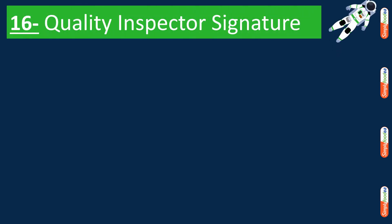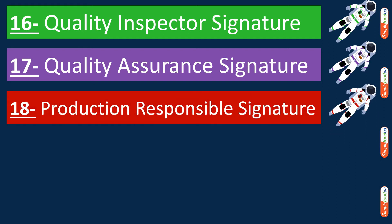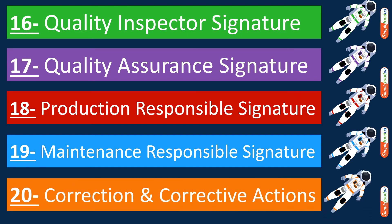Continuing with the remaining items of the on-hold report. Number sixteen: the quality inspector signature, as they are the owner of the on-hold initiation. Number seventeen: the quality assurance signature, to confirm what the quality inspector held. Number eighteen: the production responsible signature. Number nineteen: the maintenance responsible signature, if the problem is related to the maintenance department — either a mechanical or electrical issue that impacted the product.